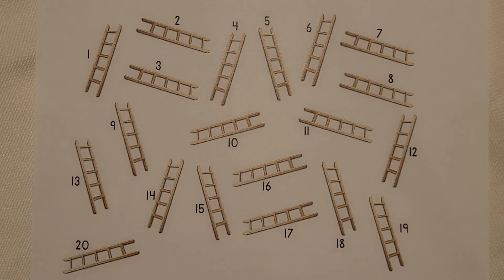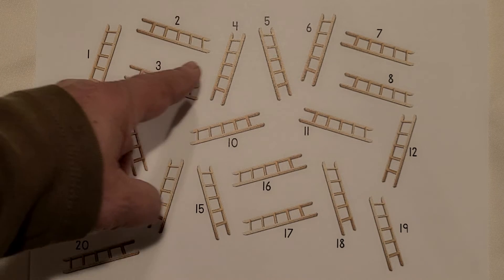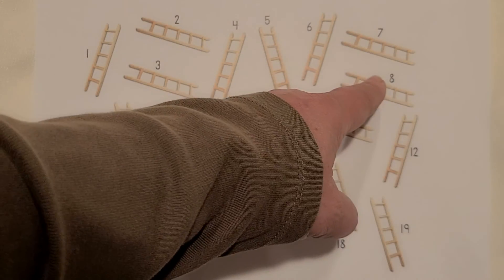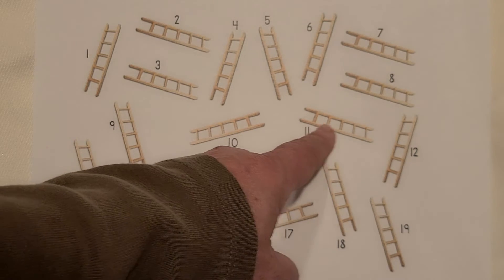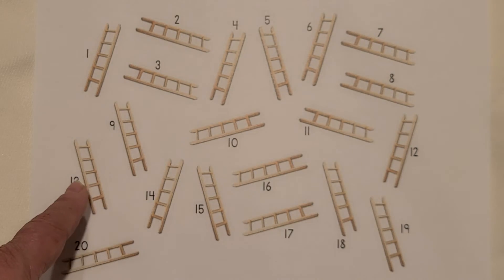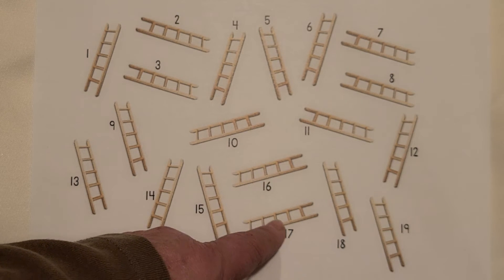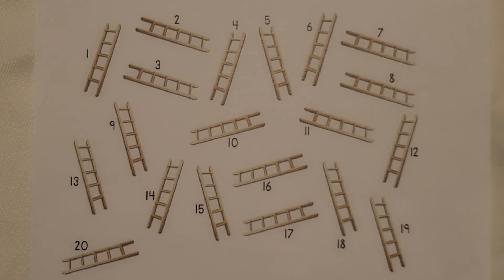I see many ladders. Count them with me. 1, 2, 3, 4, 5, 6, 7, 8, 9, 10, 11, 12, 13, 14, 15, 16, 17, 18, 19, 20. 20 ladders.